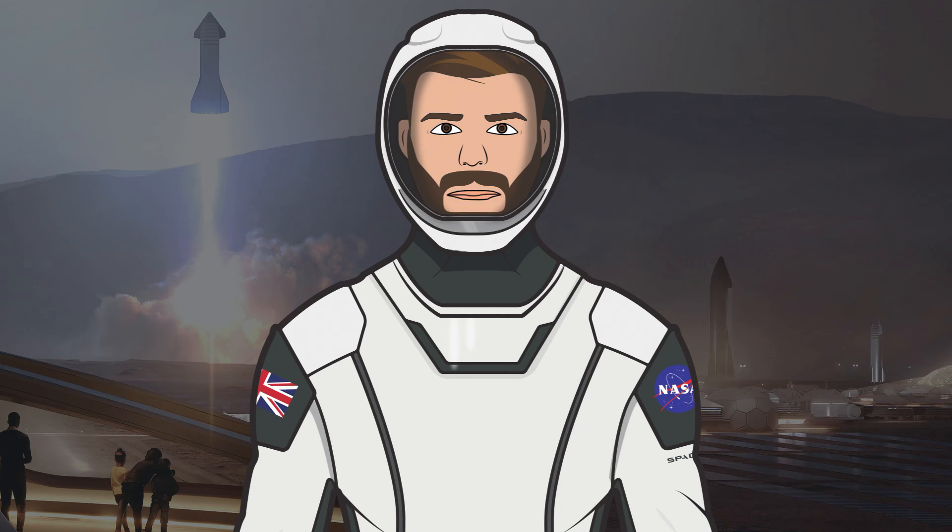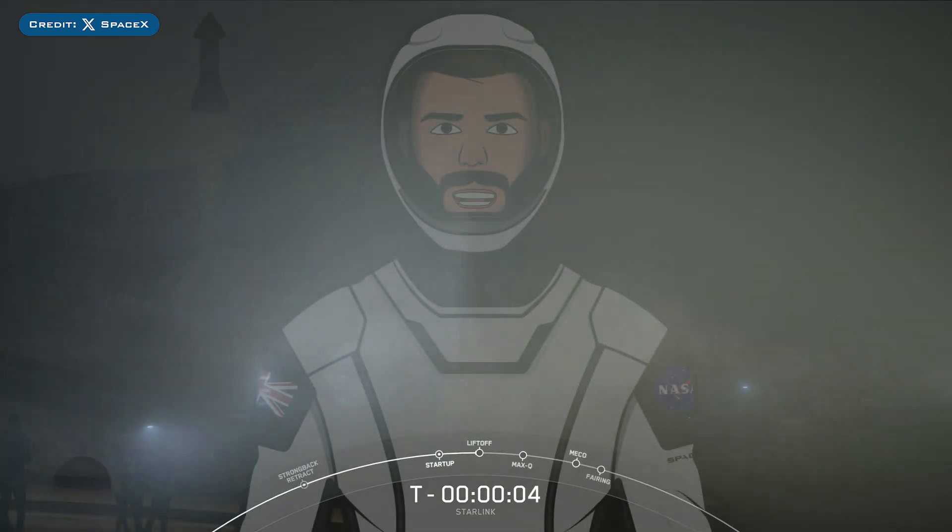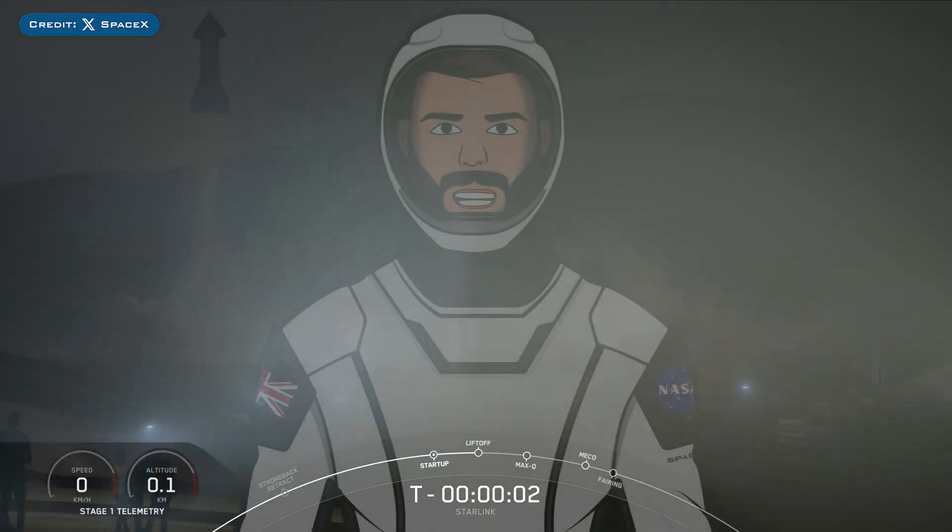Hello, we are TheSpaceXFans and welcome to TheSpaceXShow, the place where you can stay up to date with everything SpaceX. This morning, SpaceX successfully launched their 93rd Falcon Mission of the Year with the launch of Starlink 9-8.